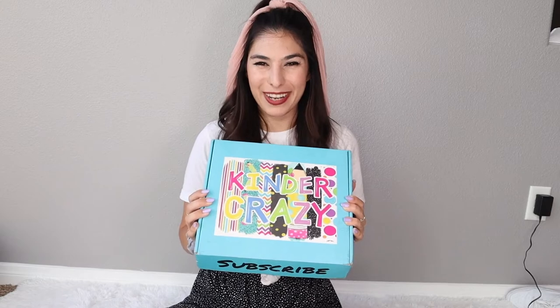There will also be an additional link and code, so if you would like to try your own subscription box, you'll get 10% off. All right, let's go ahead and open this bad boy up.